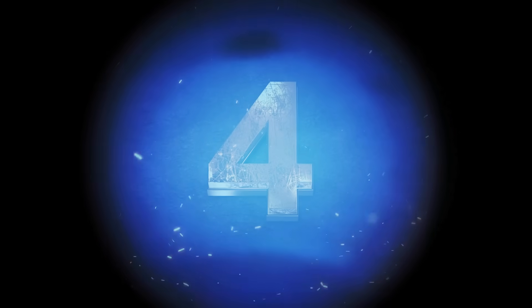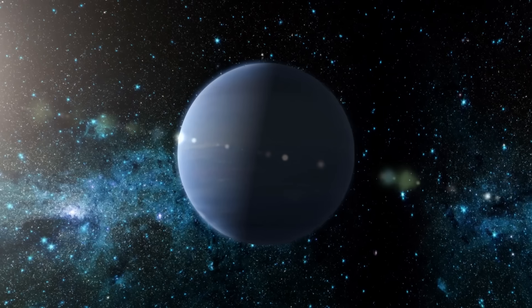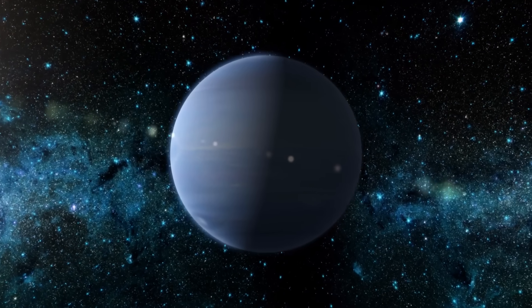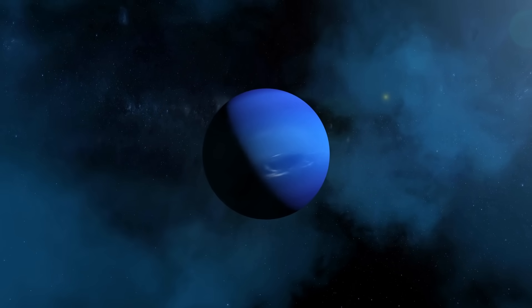In 1989, Voyager 2 made a pretty cool discovery as it flew by Neptune. The spacecraft's instruments showed an enormous storm system on the planet's surface, later named the Great Dark Spot. Similar in appearance to Jupiter's Great Red Spot, it was a dark circular cloud system swirling in Neptune's atmosphere — about the same size as Earth — with high-speed winds and a very deep dark blue color. This showed that Neptune, a planet so far from the sun, had incredibly active weather systems that could even rival those on Earth. But when astronomers looked at Neptune again in the 90s with the Hubble Space Telescope, the Great Dark Spot had disappeared.